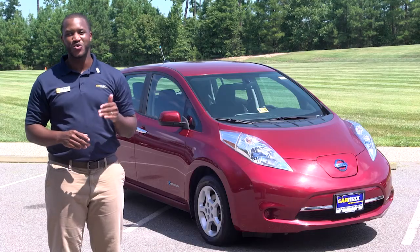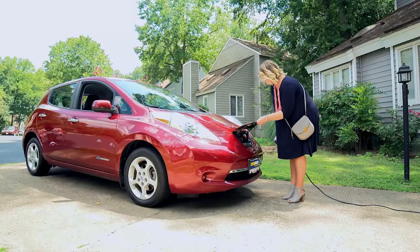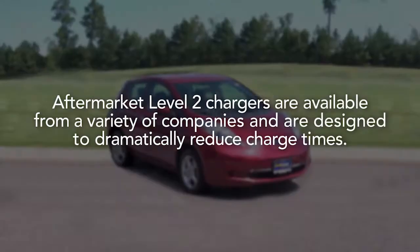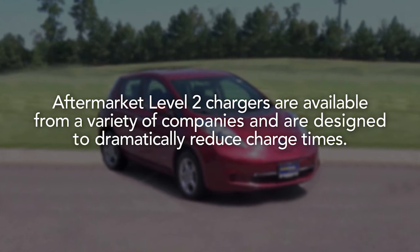According to the manufacturer, with the included 120-volt household level 1 charger, this 2013 Leaf can be fully charged in about 30 hours. Aftermarket level 2 chargers are available from a variety of companies and are designed to dramatically reduce the charge time for this vehicle.